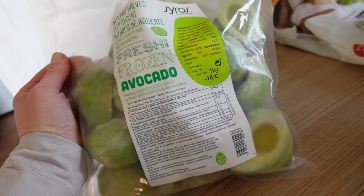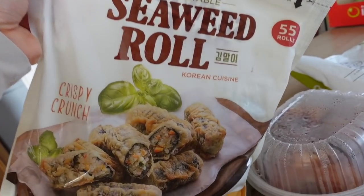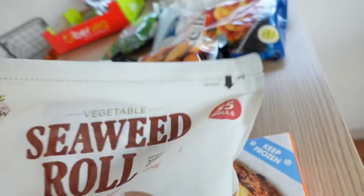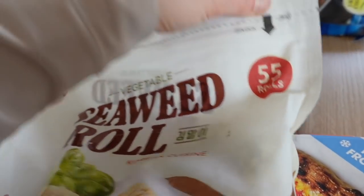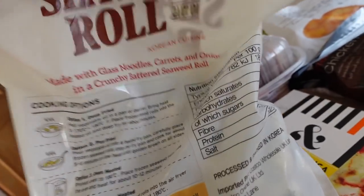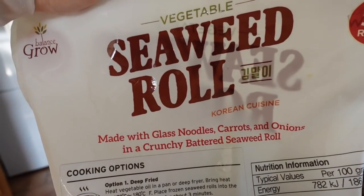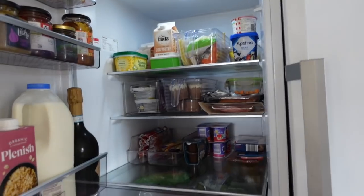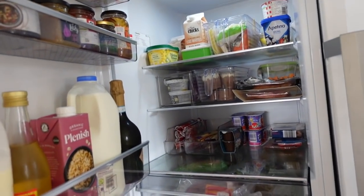Lastly, I got some seaweed rolls — I've never tried them before. 55 rolls, crispy and crunchy, packed with vegetables. I think the kids are actually going to really like these. There's loads of ways to cook them: air fryer, oven, deep fat fryer. I'm really looking forward to trying those too. The fridge — please excuse the washing machine, it's Sunday so I've got school stuff to get sorted.